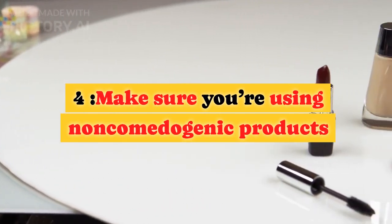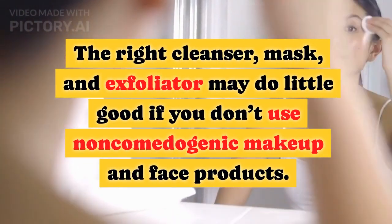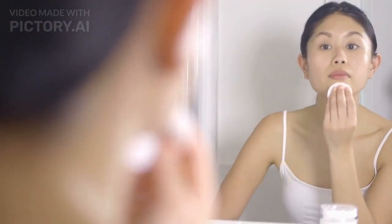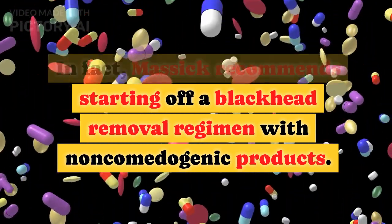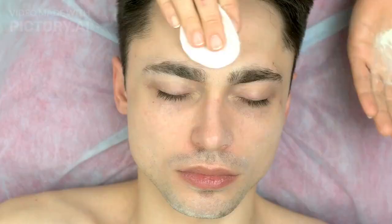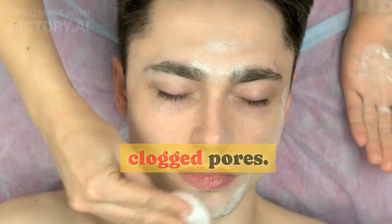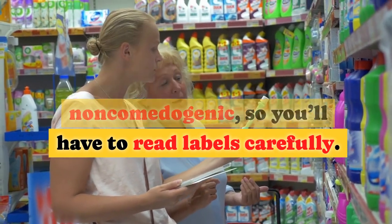Tip 4: Make sure you're using non-comedogenic products. The right cleanser, mask, and exfoliator may do little good if you don't use non-comedogenic makeup and face products. Masick recommends starting off a blackhead removal regimen with non-comedogenic products. Non-comedogenic means that the product in question won't cause comedones or clogged pores. Not all products are non-comedogenic, so you'll have to read labels carefully.